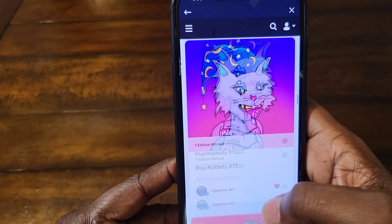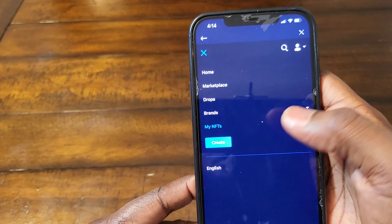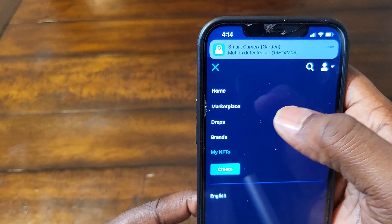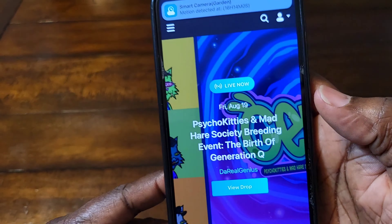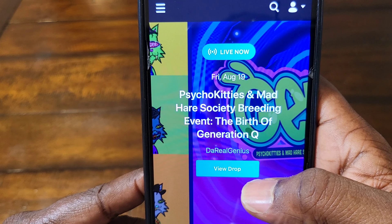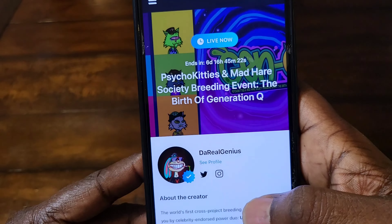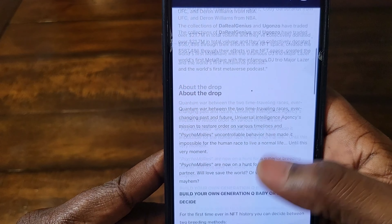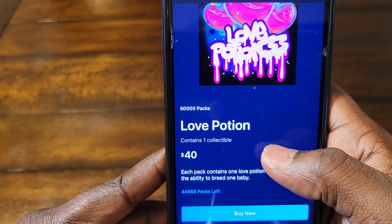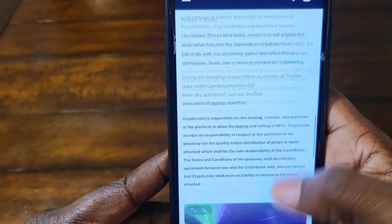So let me go to the drop — I believe it's still going on today. Let me show you how the drop works. Here it is: Psycho Kitty Mad Heron Scientist Breeding Event. Basically, you're supposed to buy a potion. The drop's still going on — you guys can come here, you can see it's 40 bucks, you hit buy, you get a potion.